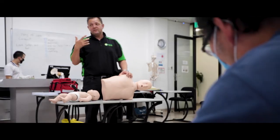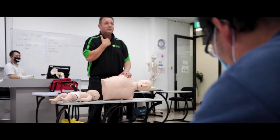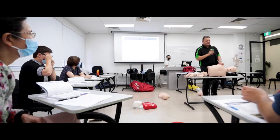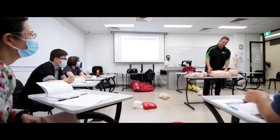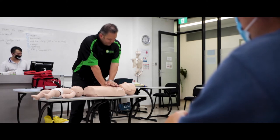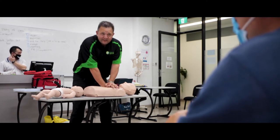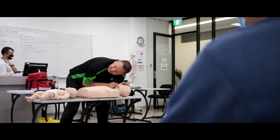During our CPR training, we cover different aspects of it, following the acronym of DRSABCD — Danger, Response, Send for help, Airway, Breathing, and Defibrillation. In this, we'll look at adults, children, and babies at the same time. We would look at aspects of how to use a defibrillator and when to use a defibrillator.